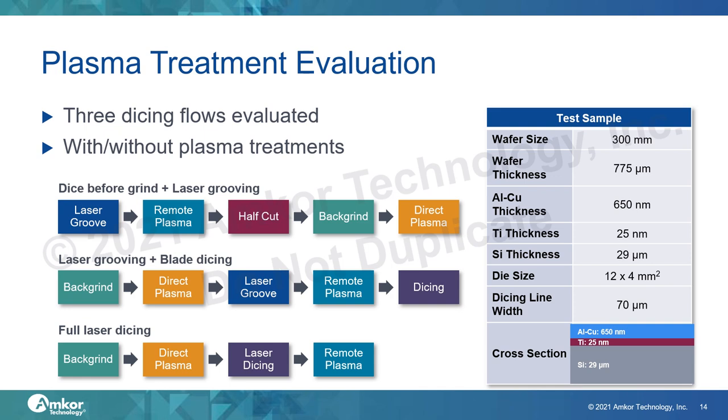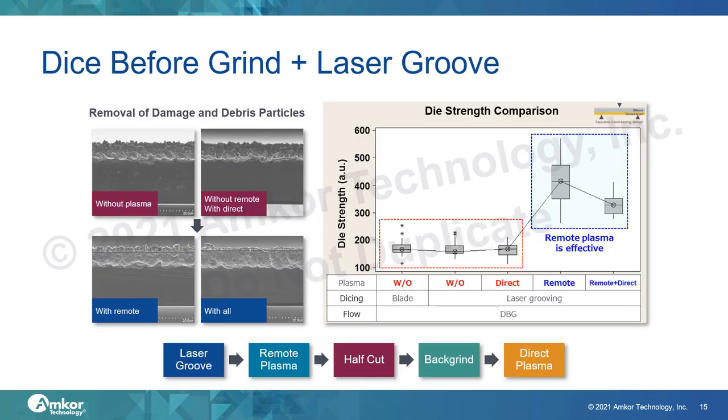The third flow we evaluated is the full laser dicing flow: starting with back grind to target thickness, direct plasma to clean up the backside, and then laser dicing through the entire thinned die thickness as opposed to simply removing the saw street material. In this process, the remote plasma treatment targets the full sidewall of the die to remove any recast and minimize the heat-affected zone and the burr at the top. The test sample used was a 300 mm wafer starting at full thickness with 650 nm of aluminum copper, with a target final die thickness of about 30 microns.